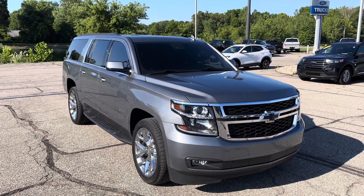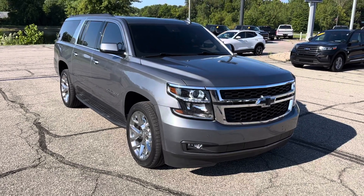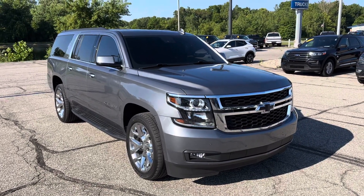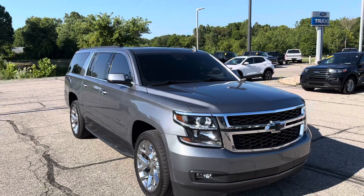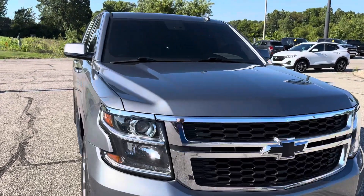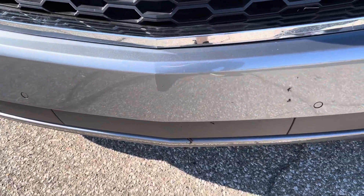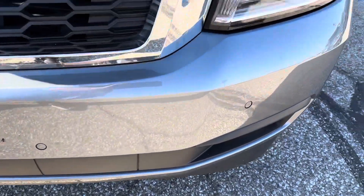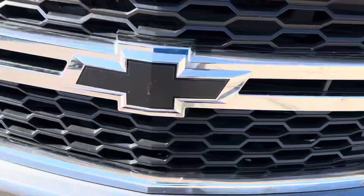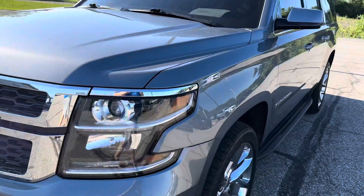Good morning Brian, this is Ryan Neely over at Community Four, just taking a quick video of this 2020 Chevy Suburban you inquired about on our website. Just took a quick walk around the vehicle, could not find any damage whatsoever. It hasn't been through detail yet, so I'm sure we'll be able to find a few rock chips here and there, but it's pretty par for the course on anything that's been on the road.